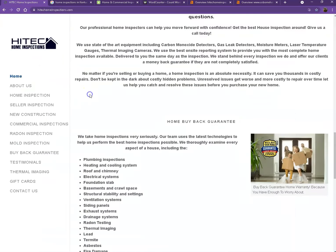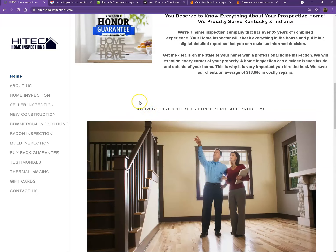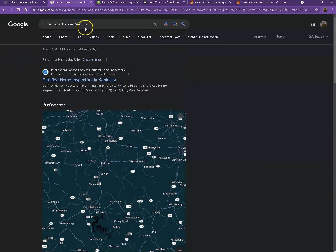Another thing I would like to talk about are keywords. Google is actually looking for keywords — it's looking for what the site should be found for. So if you have the exact words listed multiple times on your website, you're going to be really relevant for that search, and Google is going to be willing to put you higher in the results. So I actually did a quick search for home inspections in Kentucky, which is one of the areas being serviced.